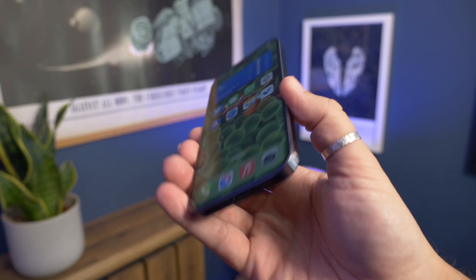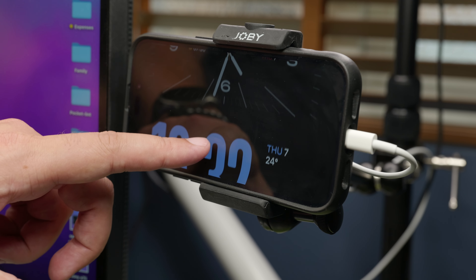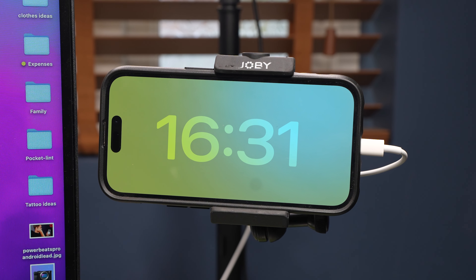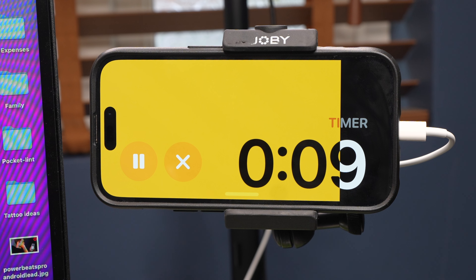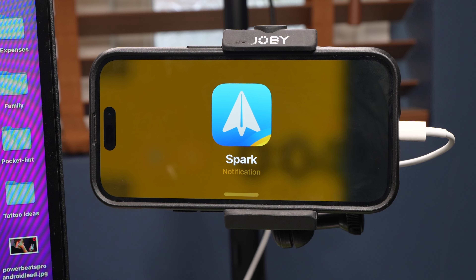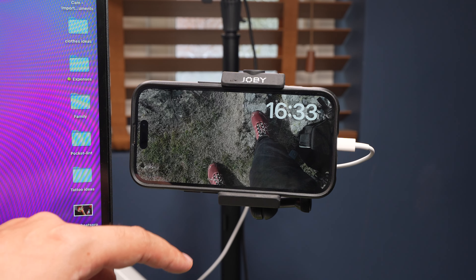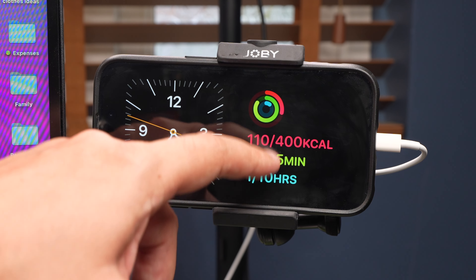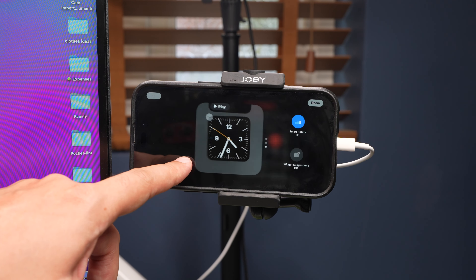There are a couple of nice touches in the software though, and how big a deal they are will depend very much on how you use your phone. One of those is StandBy — a new interactive always-on screen interface mode that enables you to use your phone when mounted horizontally and charging. The most convenient way is using a MagSafe stand but you can also use it with a wired charger and a mounting arm or tripod. It's useful as a secondary screen, most useful when notifications come in because the entire screen animates with the alert, and if it's a message you can read it there and then without having to pick your phone up. You can reply using Siri, set it up as a photo frame moving through your favorite albums, or have it as a widget dashboard combining a clock with calendar events, reminders, fitness, weather, or battery levels. It's pretty flexible.